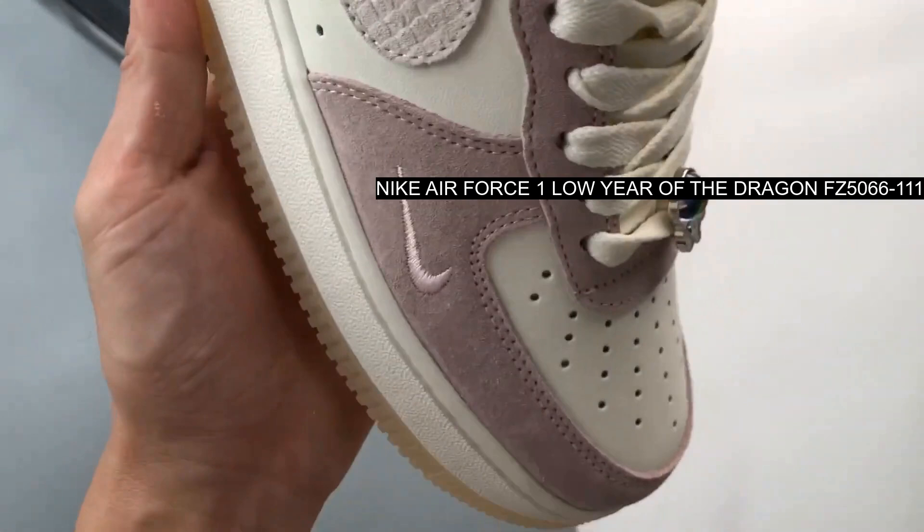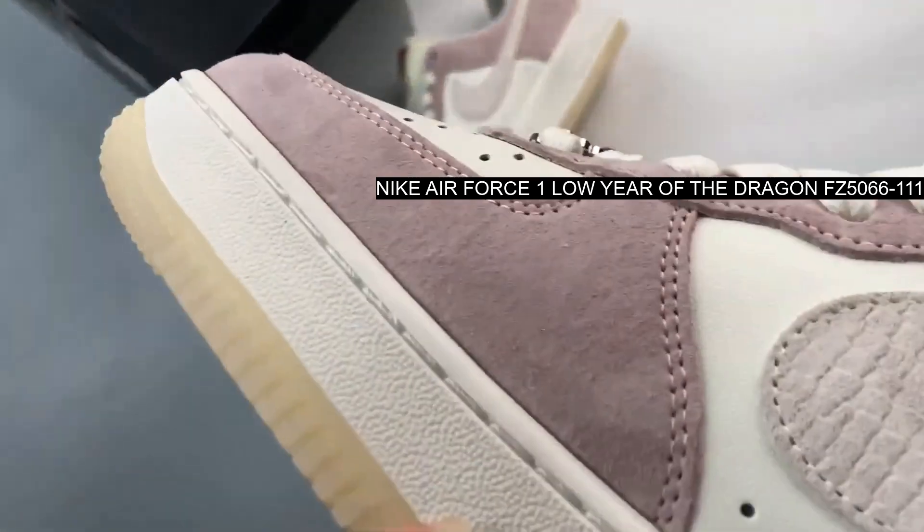Thematic inclusions include a dragon-inspired Just Do It tongue tag.